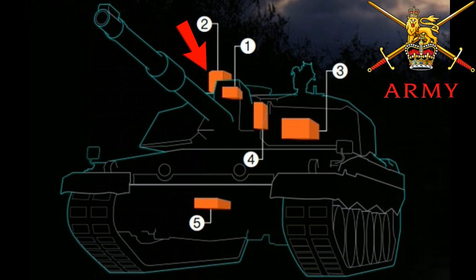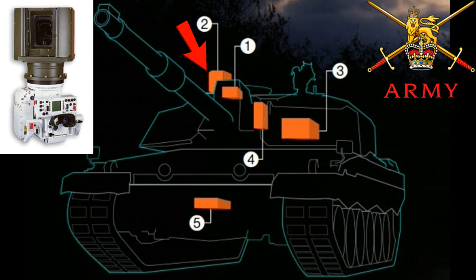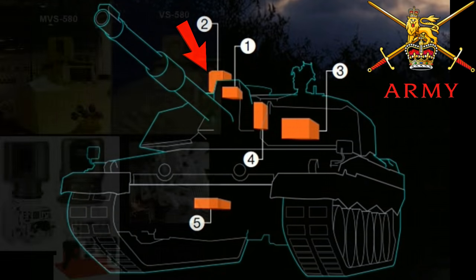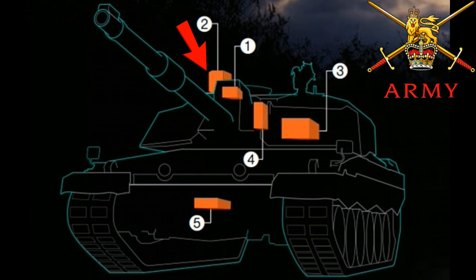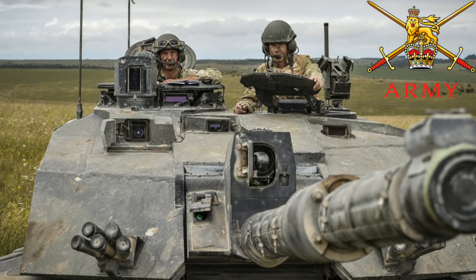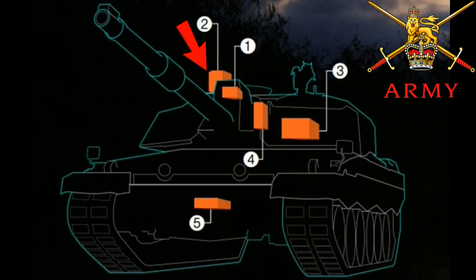The second upgrade is the commander's primary sight. The current sight gives the commander 360-degree independent surveillance, electronically handing over targets to the gunner and looking for new targets. The newer system will include thermal imaging and give the commander a full 24-hour day-and-night hunter-killer capability, delivering greater situational awareness and flexibility. There's no point having a commander's sight for that 360-degree view if you don't have good clarity to find targets for your gunner.